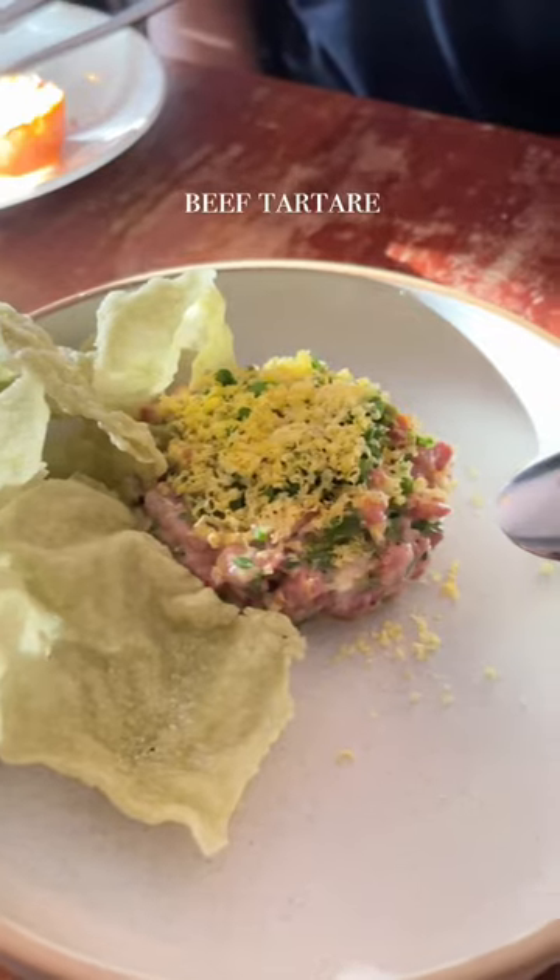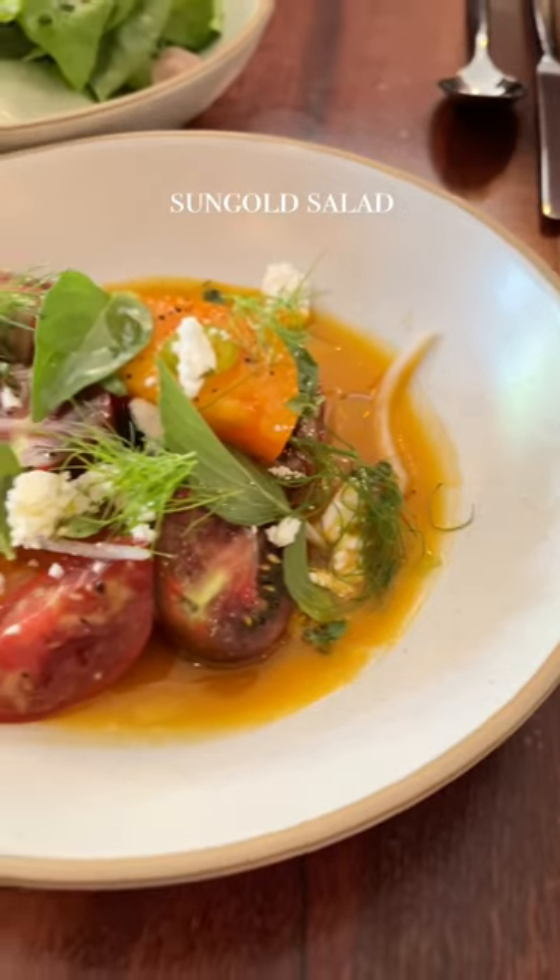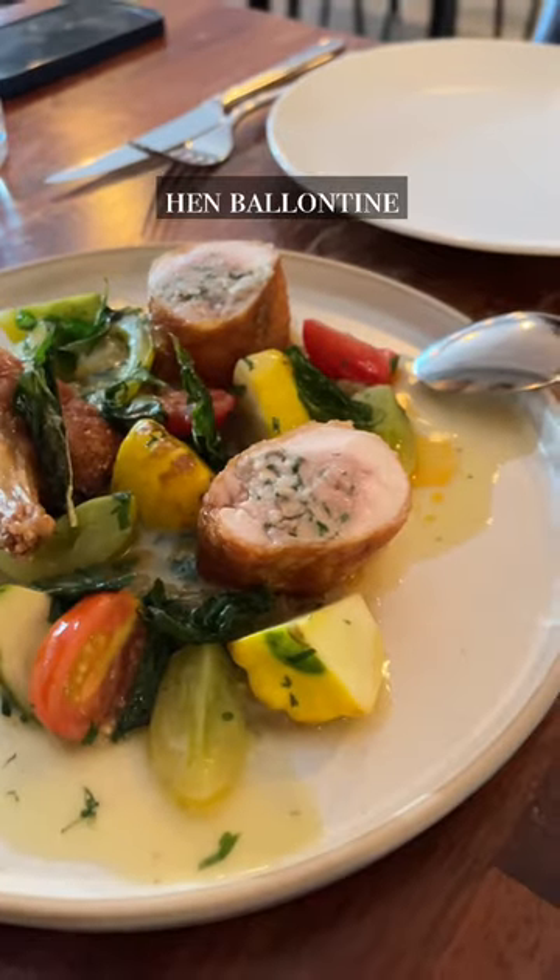Though we were sad that they removed the lunch menu, their dinner didn't disappoint. Some of my favorite dishes included the sun goat salad, ham balutin, and cookie sonjac.